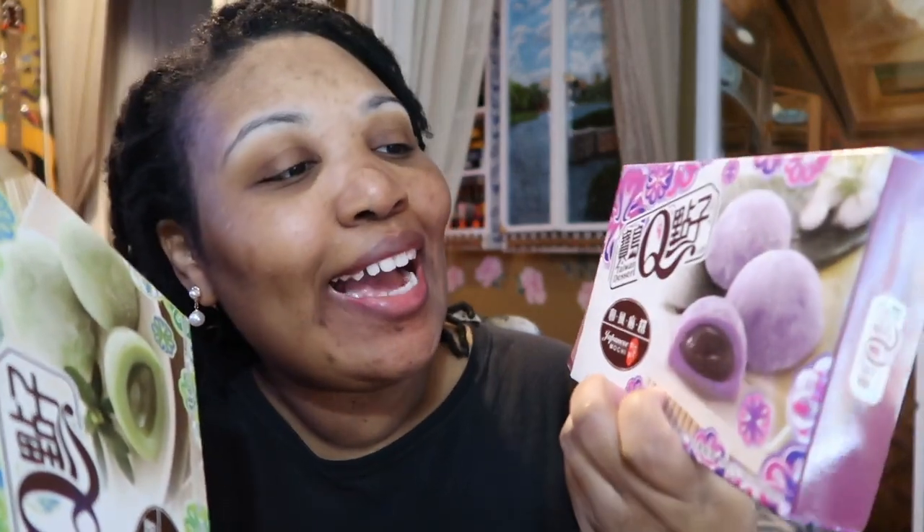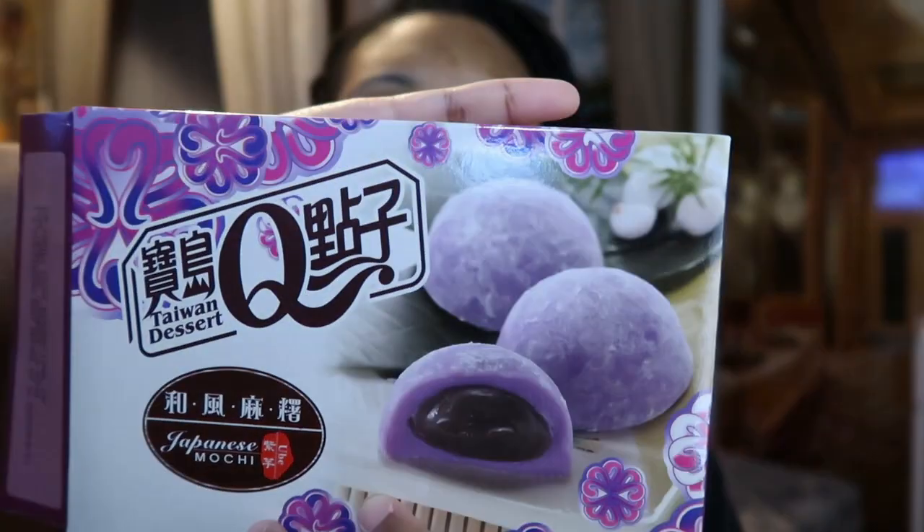So I have two different types of mochi. It says it's a Taiwanese dessert. I got some purple one. I already opened the purple one and I have some green one.